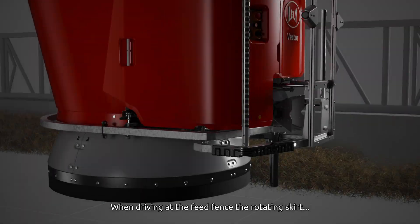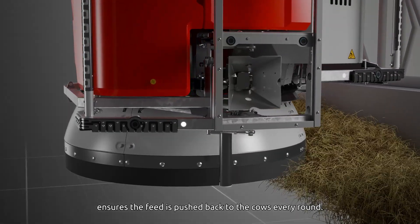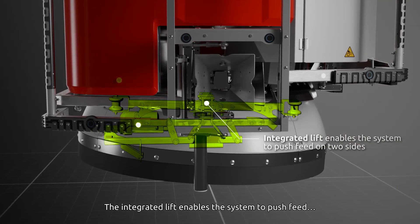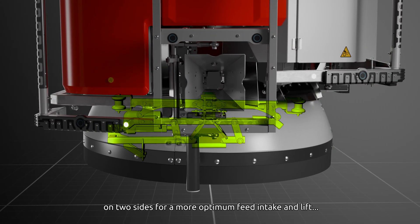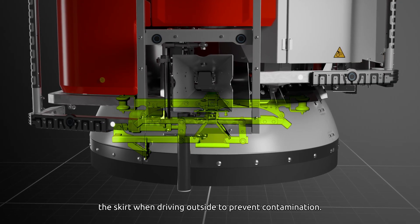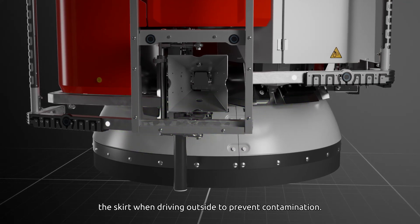When driving at the feed fence, the rotating skirt ensures the feed is pushed back to the cows every round. The integrated lift enables the system to push feed on two sides for a more optimum feed intake, and lifts the skirt when driving outside to prevent contamination.